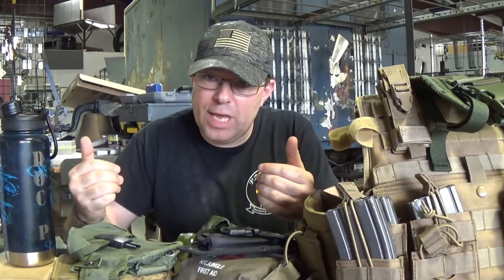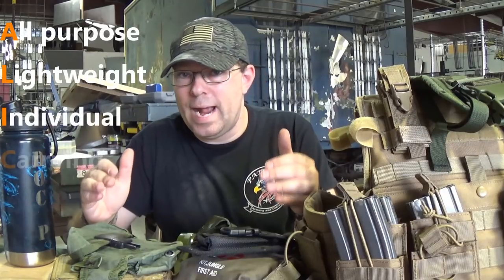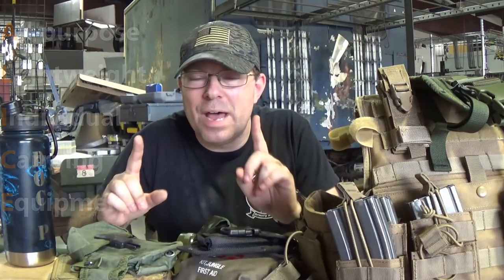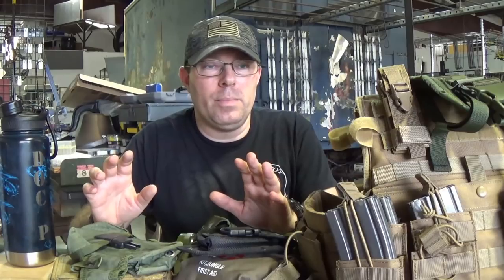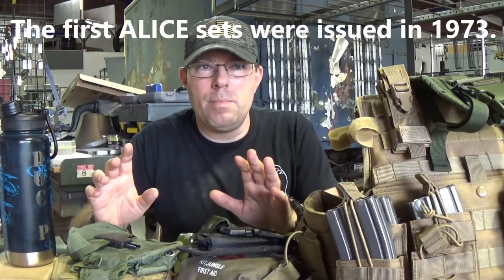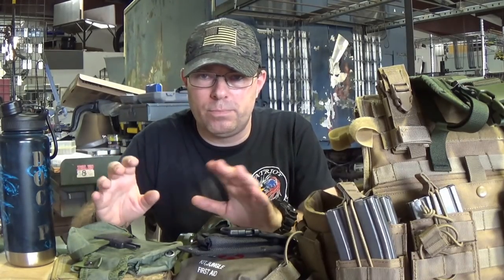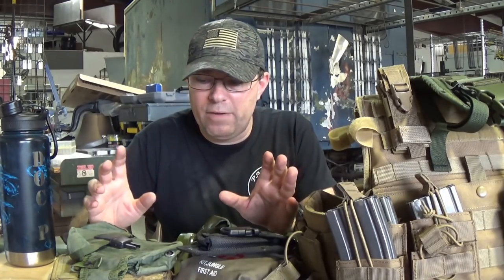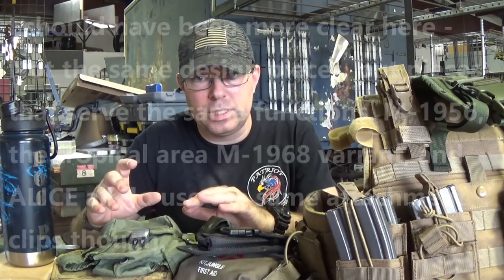ALICE is the generation that everything was when I first came into the military. ALICE stands for All-purpose Lightweight Individual Carrying Equipment. ALICE was in use for a long time and took over from the M1956 series, which basically used the same attachment clips. The big difference was that the M1956 series stuff was all canvas. ALICE switched to nylon, but kept a lot of the same pieces including the same attachment clips.